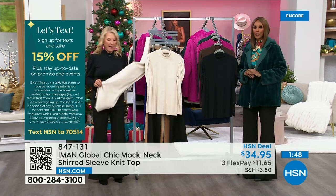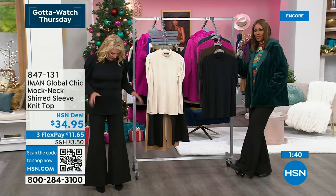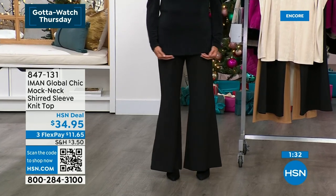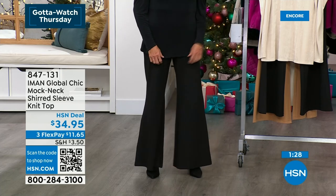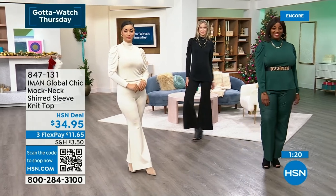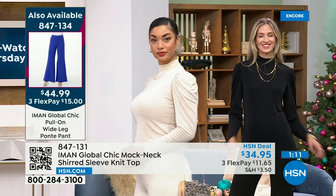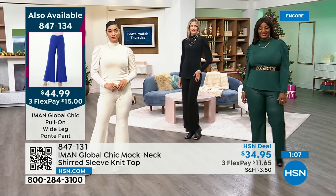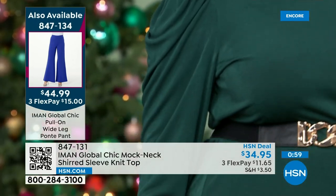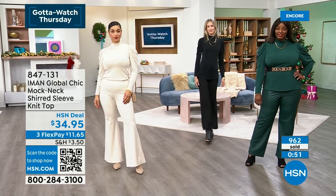Coming up in just a minute, we will get to the brand new Ponte Knit pant. I want to give you the length on the top — I'm wearing the small. I'm about five foot five, and you can see where it lands: this is about mid-thigh. So it covers the bum area and the front. But because of the material, it's easy to do a front tuck or tuck it in completely. And you can see it on the models — they have it untucked, and you can see the cascading sleeve. It's not a poof sleeve. Some have it untucked, some have it tucked, and you can belt it because the length is beautiful. It looks great with leather pants, it looks great with the ponte pants, it looks great with denim, and it looks great with skirts because you can really tuck it in.